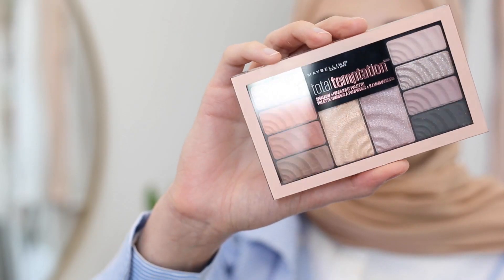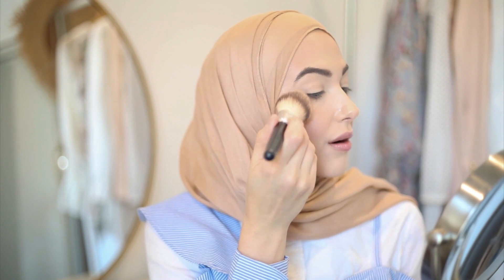Instead of going in with the palette's highlight, I'm going to use the Total Temptation Shadow and Highlight Palette — there's a really pretty highlighter in here that I really want to try. Wow, it's really pigmented!